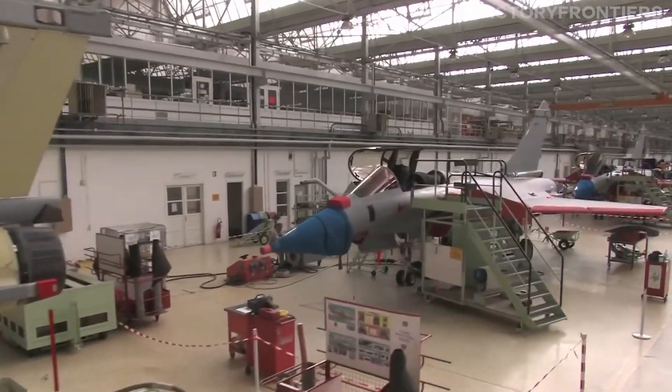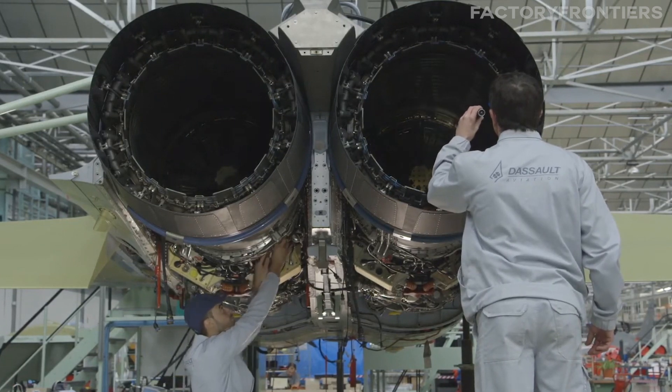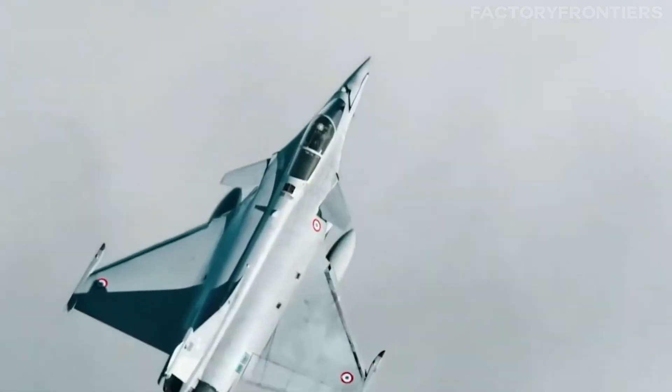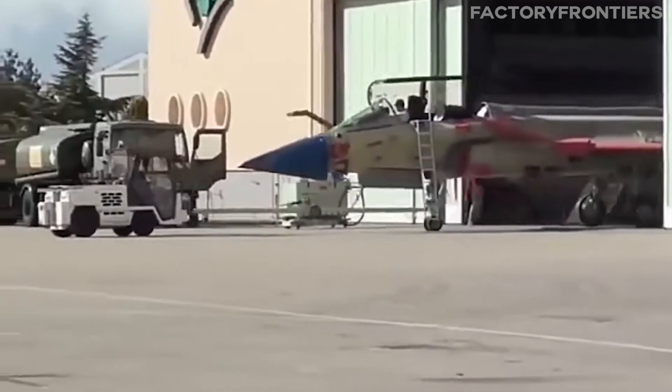Imagine a place where cutting-edge aeronautical engineering meets the utmost secrecy. A place where a select group of highly skilled individuals work tirelessly to craft the most technologically advanced fighter jets on the planet. Today, we're going to take you inside that very place: France's top-secret fighter jet factory.